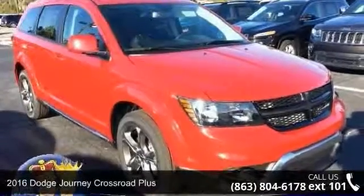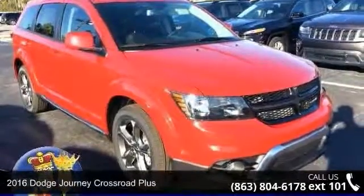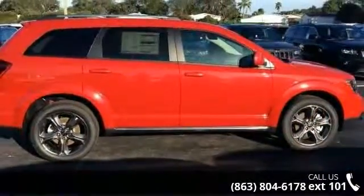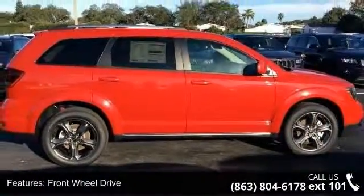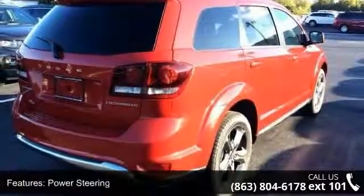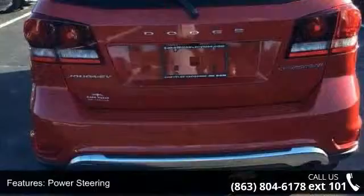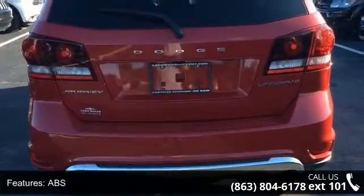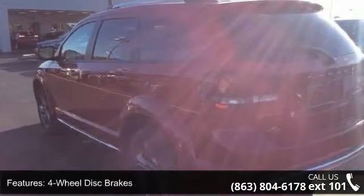Step into the 2016 Dodge Journey. If you are looking for an automobile with great features, look no further. This vehicle's top features include front-wheel drive, power steering, ABS, four-wheel disc brakes, brake assist, aluminum wheels, rear defrost, privacy glass, power door locks, and daytime running lights.